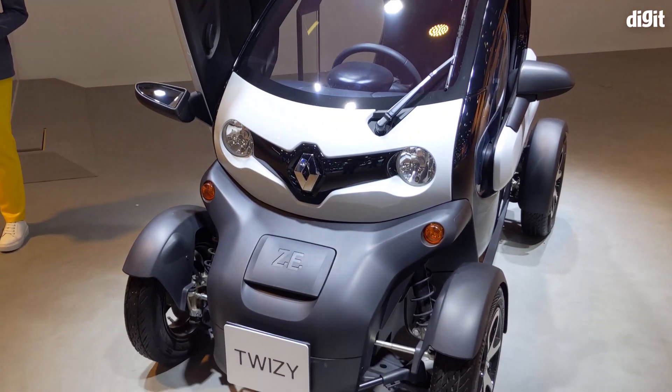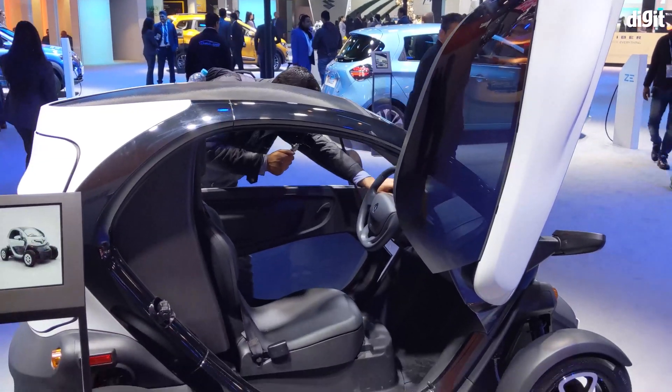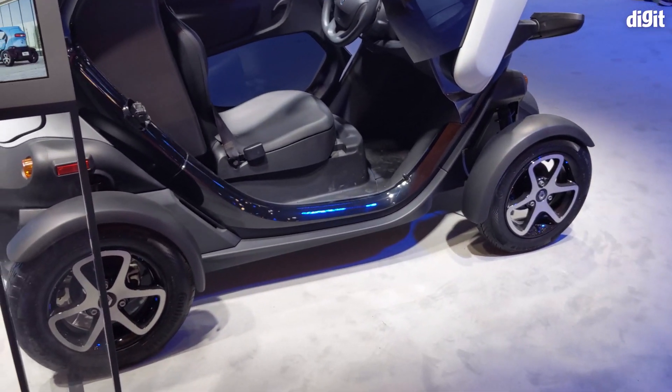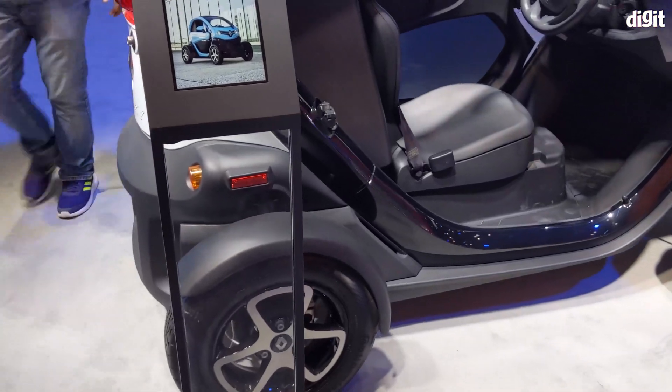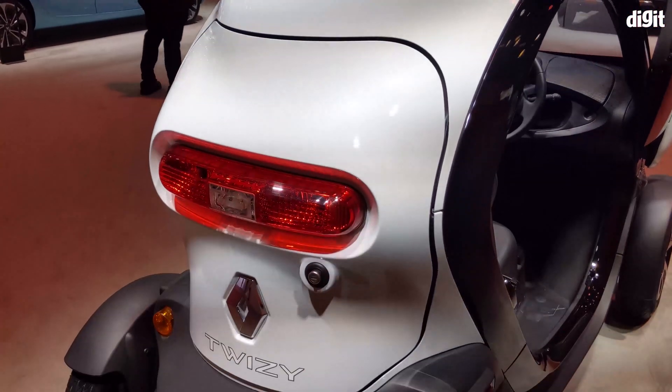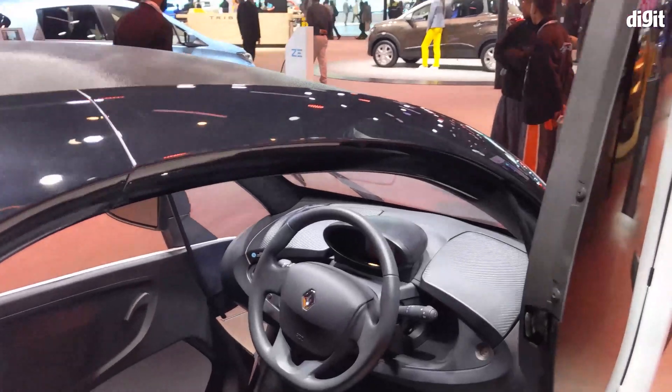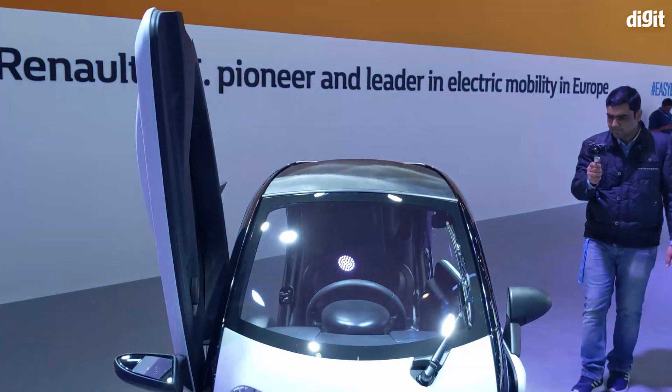Renault even had on display a one-seat cargo version of the famous Twizy electric quadricycle. On sale in Europe since 2012, the Twizy is designed for narrow roads and short distances. It also has these cool scissor doors, though you should know that they're an optional accessory.